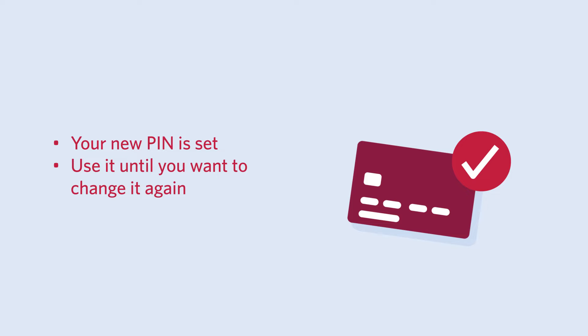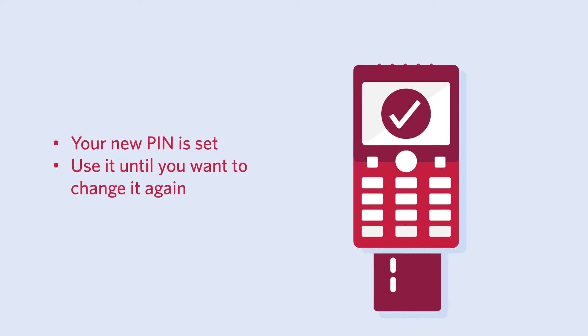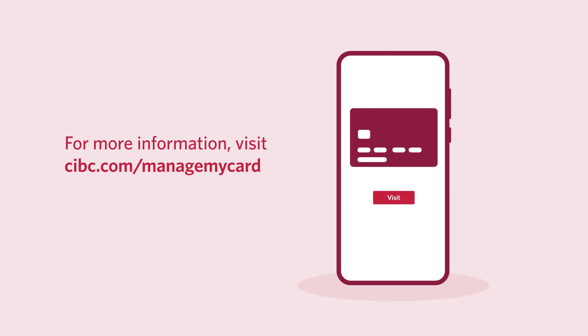And with that, you're done. Your new PIN is set and you can continue using it until you want to change it again. For more information on this and other great features, visit CIBC.com/manage-my-card.